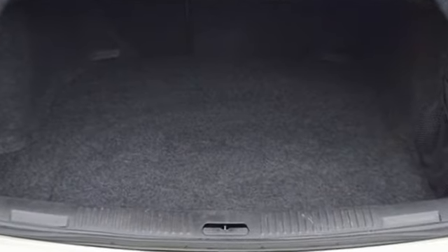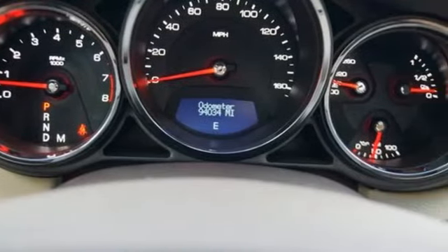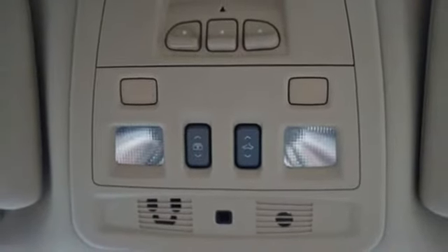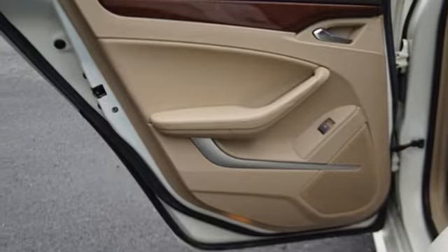Integrated navigation system, front heated and ventilated leather bucket seats, memory exterior door mirror settings, first and second row power sliding and tilting sunroof, V6 engine, 4-wheel drive, AM-FM satellite radio.